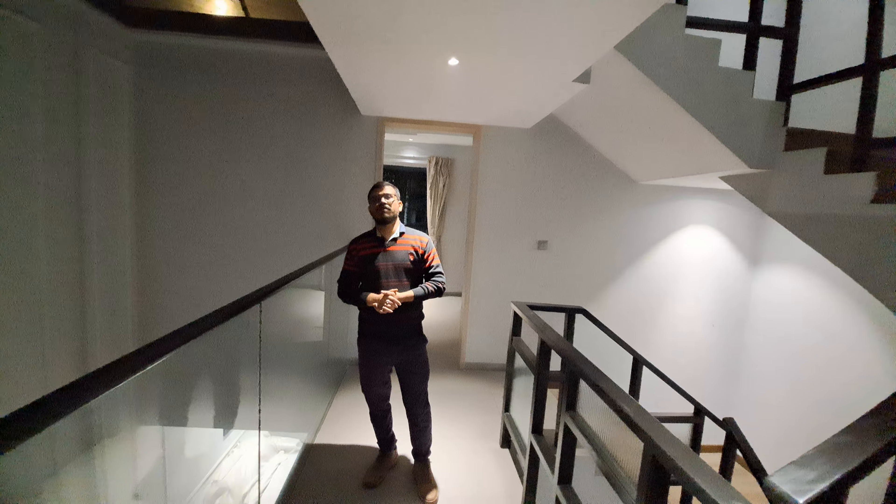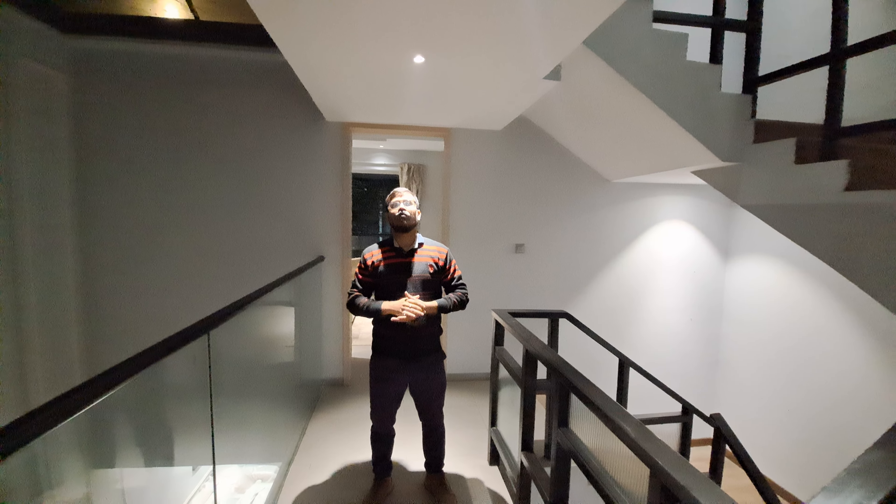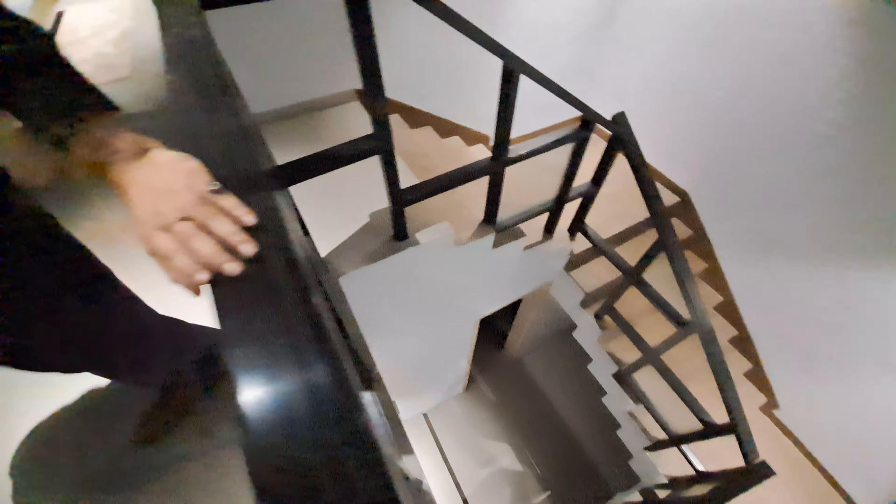This is your common lobby space. From your left side, you can see the first floor, and from the other side, you can also see the first floor.